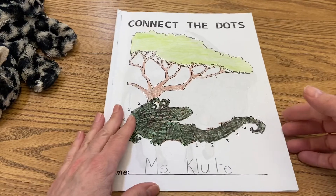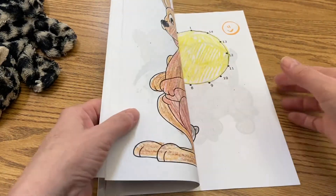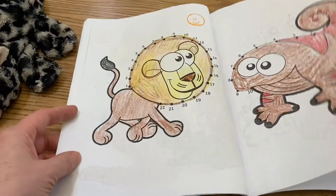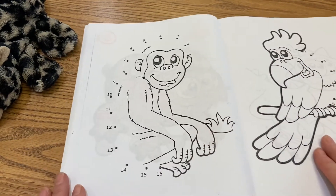We're looking at another animal today and that animal is the monkey. So if you turn and go beyond where we colored our newt yesterday, you'll see the page with the monkey.